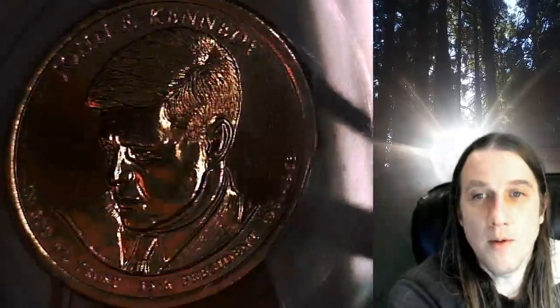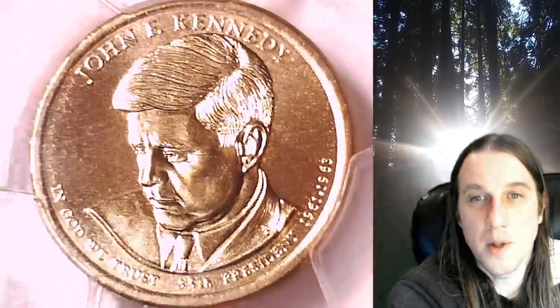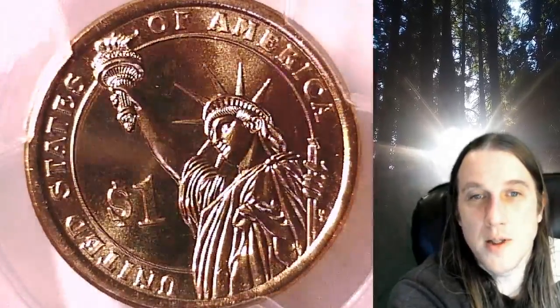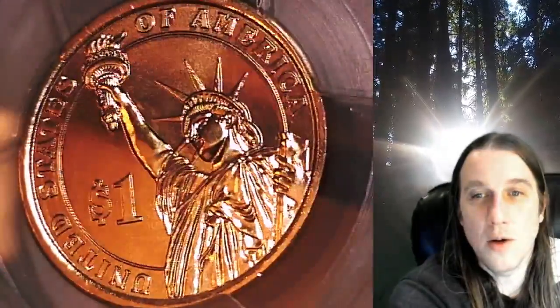This dollar is going to go up for sale on my eBay store. You can find a link in the description below the video — it'll take you to this exact presidential dollar on eBay. Once there, you can also find over 4,800 PCGS graded coins for sale.